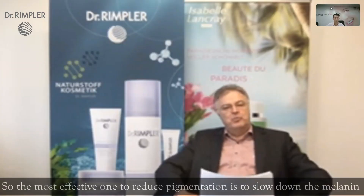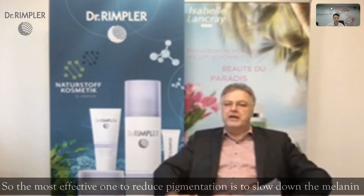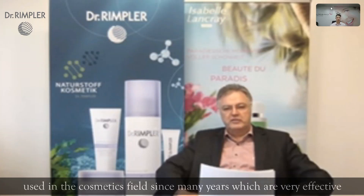The most effective way to reduce pigmentation is to slow down the melanin synthesis. For slowing down melanin synthesis, there are well-known ingredients used in the cosmetics field for many, many years which are very effective, but also give side effects.